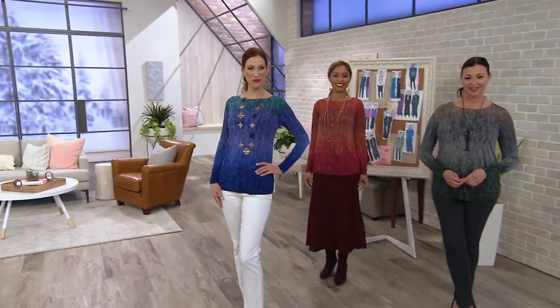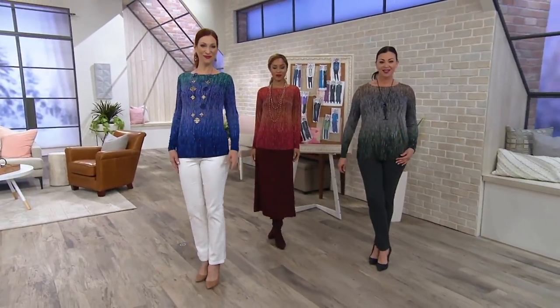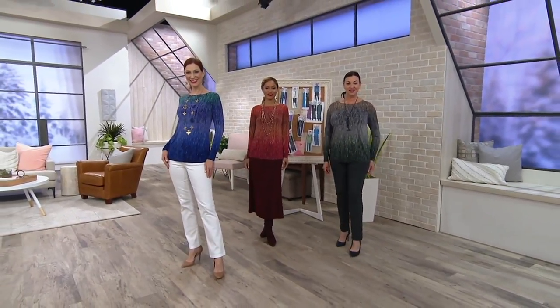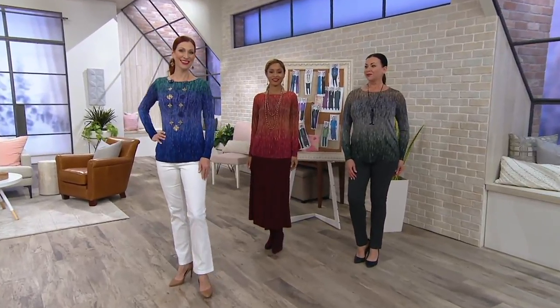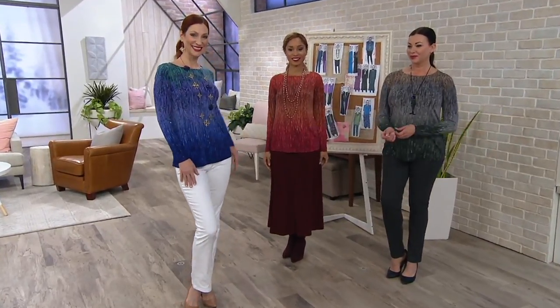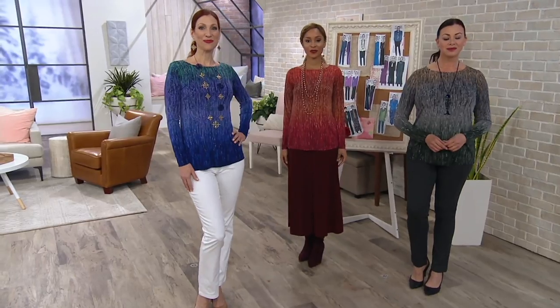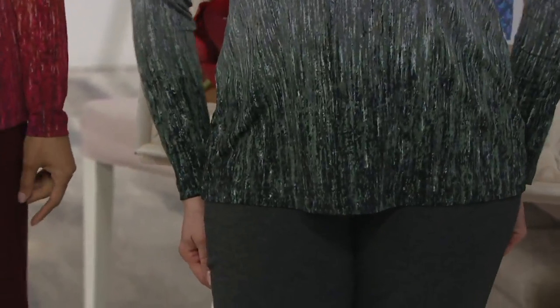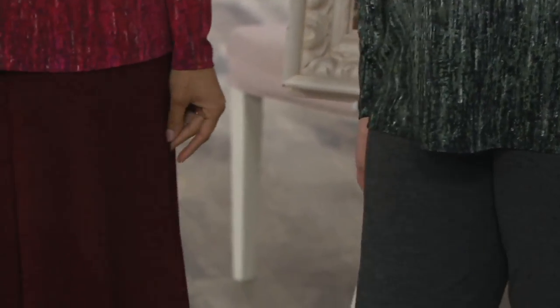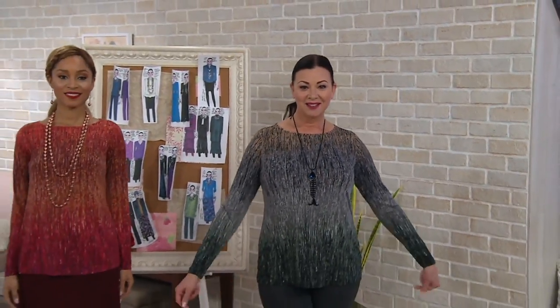Let's take a quick look at the models. This was a really short presentation because we are limited on sizing, but let's look at how we paired it. We've got it with white jeans, a beautiful skirt, and more of a dress pant. This really is a transitional piece made from a great knit fabric that you're going to love — it's cool, it's comfortable. We have it on two easy monthly payments of $19.98. That item number for you is A295912.